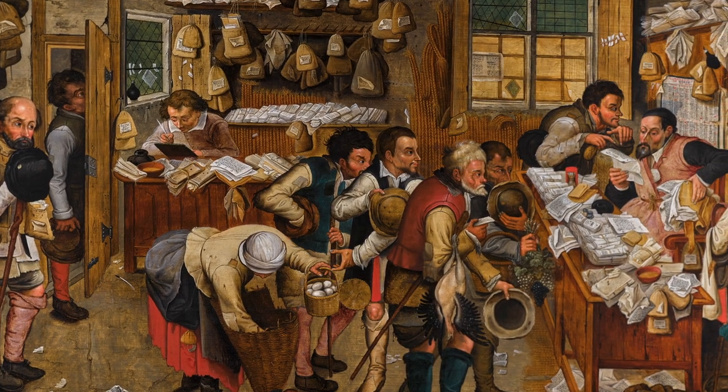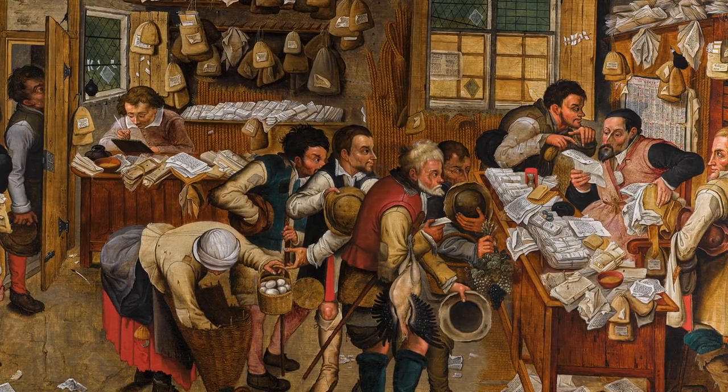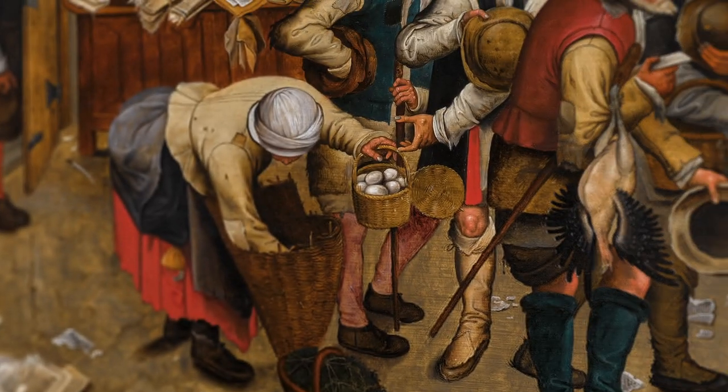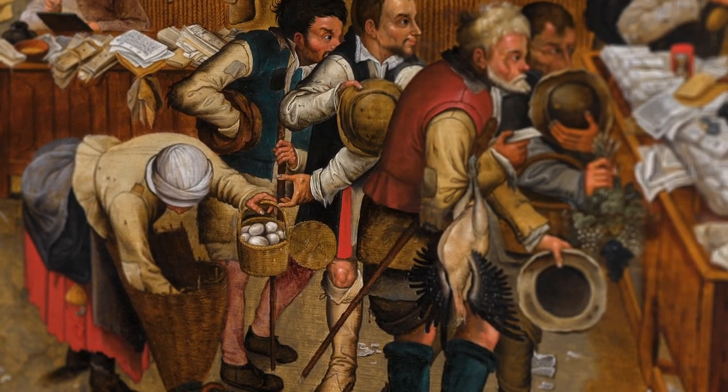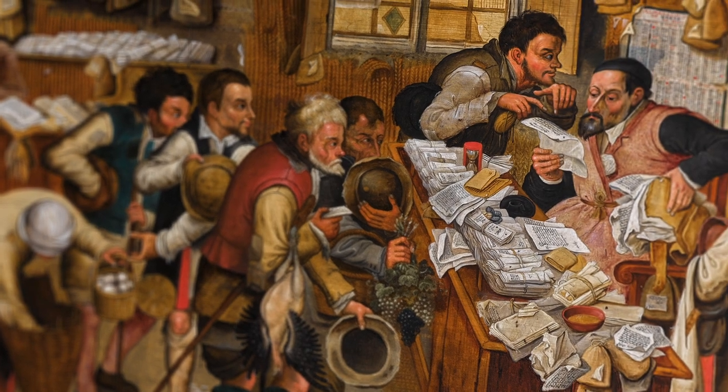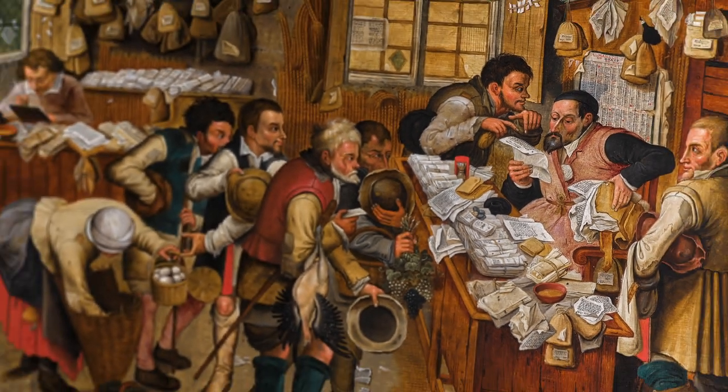From an important private collection, The Payment of Tithes is a humorous and unusual subject in Peter Bruegel the Younger's oeuvre. This is a unique opportunity to acquire one of the earliest, largest and best quality versions of this Bruegel masterpiece.